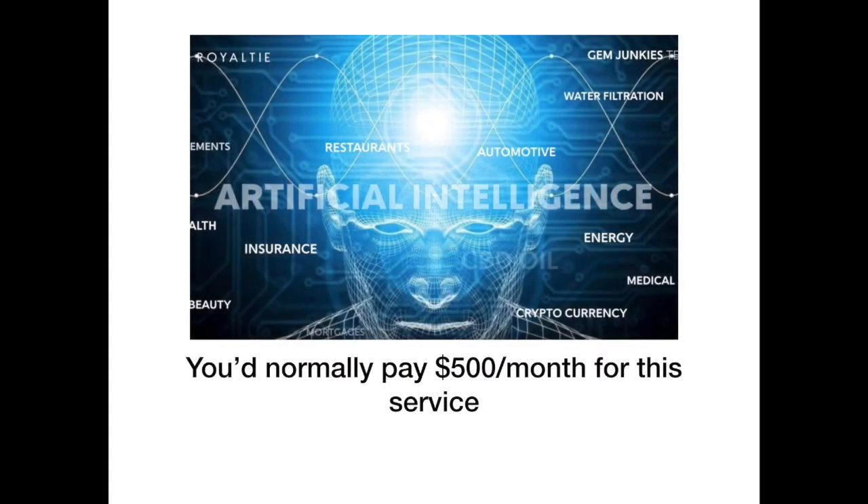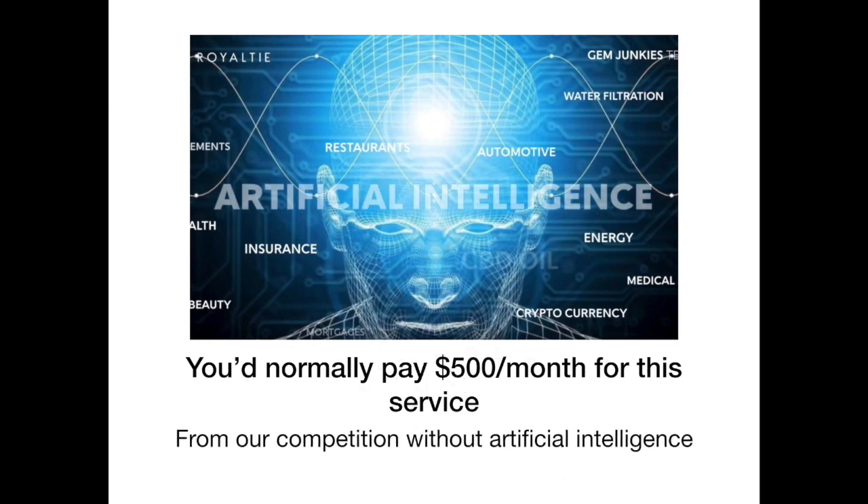You'd normally pay $500 a month or more for this service. I know — I was paying for it for one website, and here you have unlimited. The competition doesn't use artificial intelligence. And artificial intelligence will never take a day off, never need a lunch break, bathroom break, or mental health day. It just works 24/7.